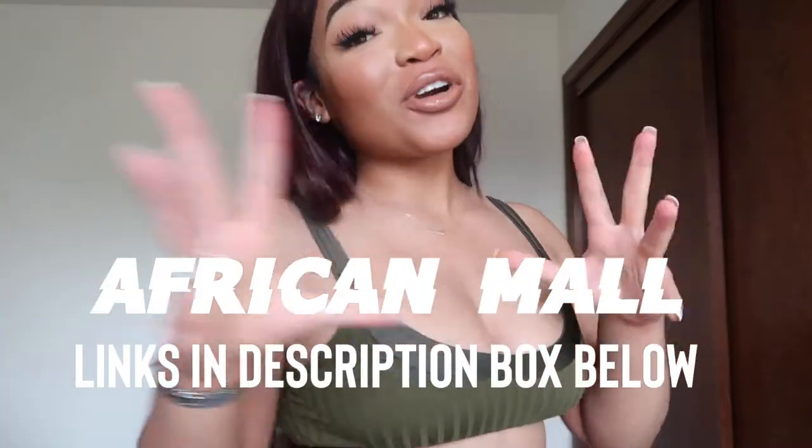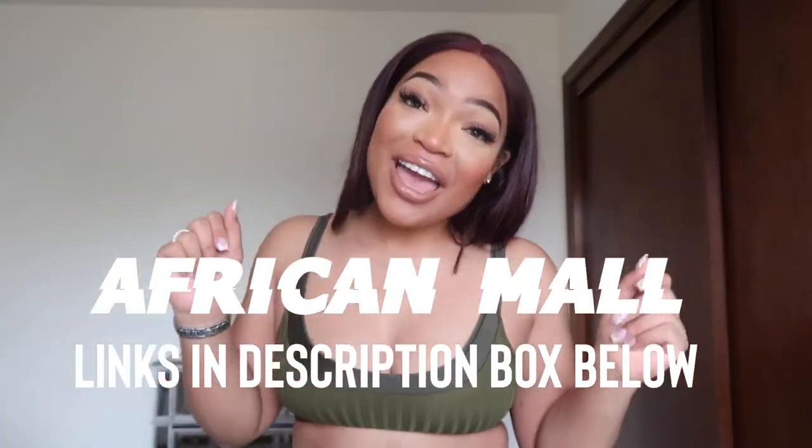Hey y'all, what's poppin — welcome back to my channel! For today's video it's gonna be a try-on haul with African Maw, the one and only. I love African Maw because it's so affordable but so fly. I like making the cheap stuff look expensive.